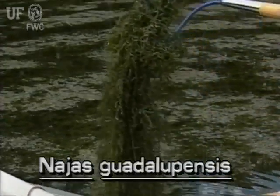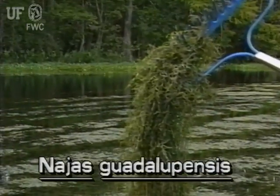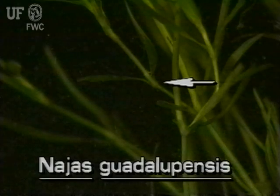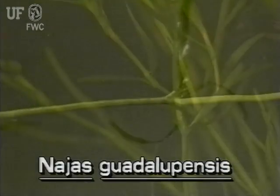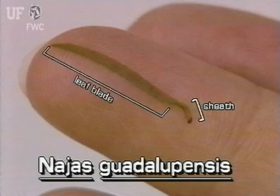The stems of all Naiad species are very long and have many branches. Southern Naiad leaves are less than 1/16th inch wide. With a hand lens, very tiny teeth can be seen along the leaf margins. Naiad leaves are arranged oppositely on the stem, or sometimes in whorls of three. Leaves have short sheaths where they join the stem.